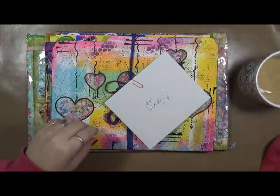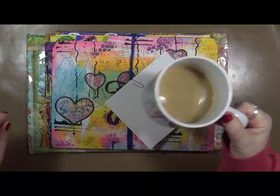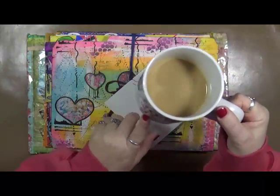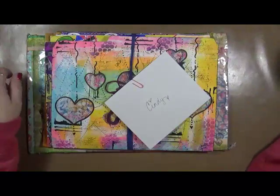Hey everybody, good morning! And yes, it's still morning. I'm part way through my coffee. This one says today will be a very good day — and that is so true.